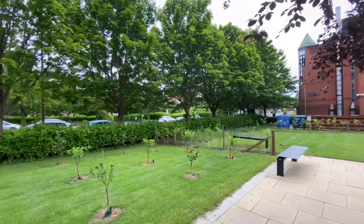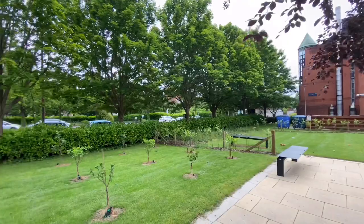As we come to the end of this video, I hope you enjoyed the tour of the University of Strathclyde. I think you would agree it is one of the most beautiful universities you have ever seen. Consider subscribing to the channel for regular updates, thanks for watching, and give this video a thumbs up if you enjoyed it.